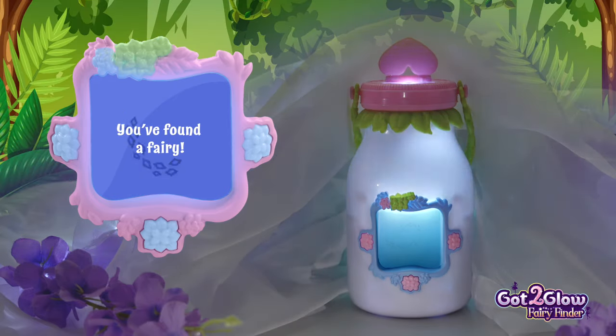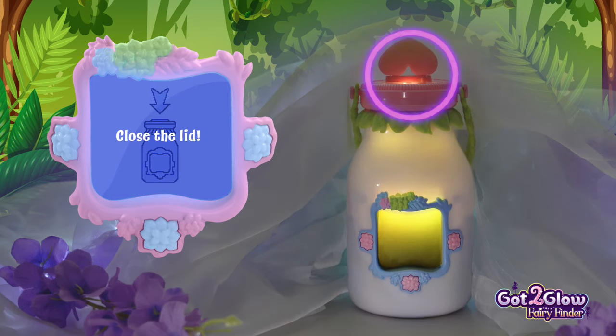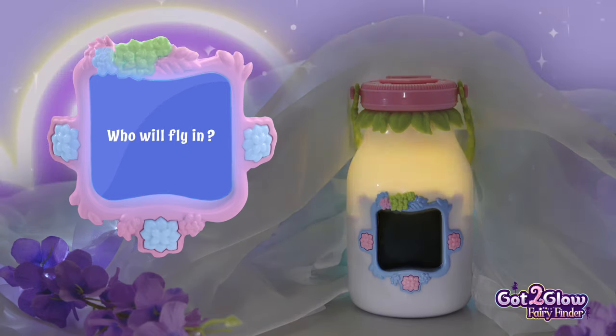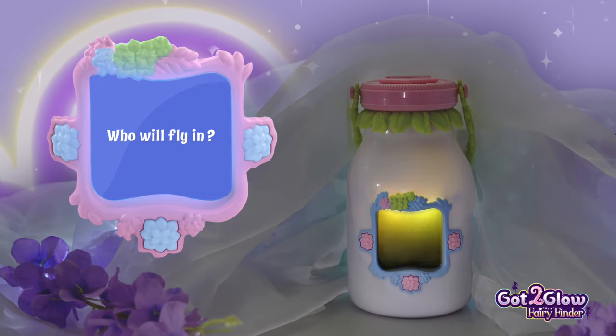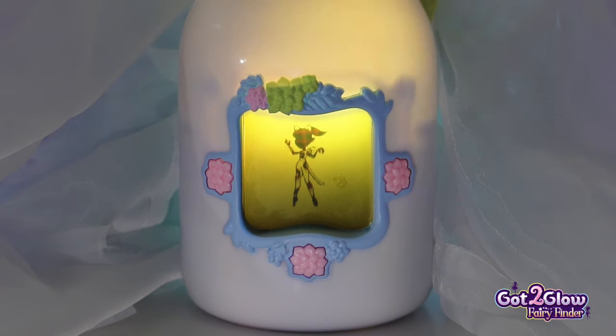Move around. Wait, did you hear that? A fairy just flew in. Quick, close the lid. I wonder what fairy it will be. Oh, it's Cap the Cheetah Fairy. She's a common fairy and greets you with a meow.